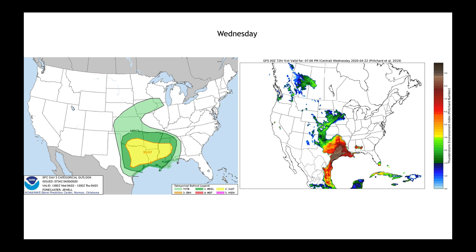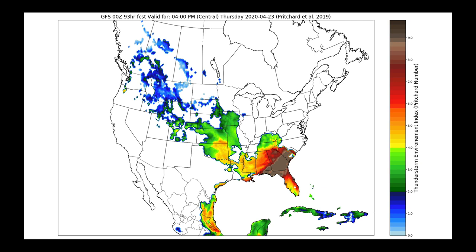We have our own proprietary severe weather index developed here at Nutrien Ag Solutions, and this is its forecast for those Wednesday night storms — and they will spread in the overnight hours. We can see pretty good agreement between our forecasting model and what the Storm Prediction Center is saying. The Storm Prediction Center has not yet — as of very early Monday morning — made a call about Thursday's severe weather threat, but our index shows that by Thursday afternoon the strong thunderstorm threat will move over toward parts of Alabama, Georgia, South Carolina, and Florida. It's something we need to watch for Thursday afternoon and evening.